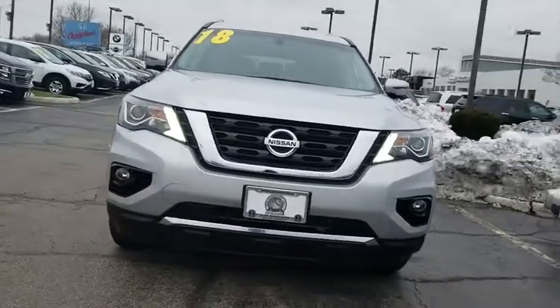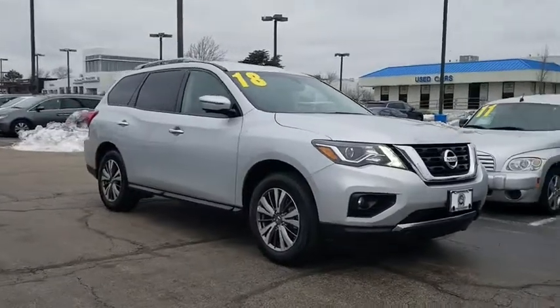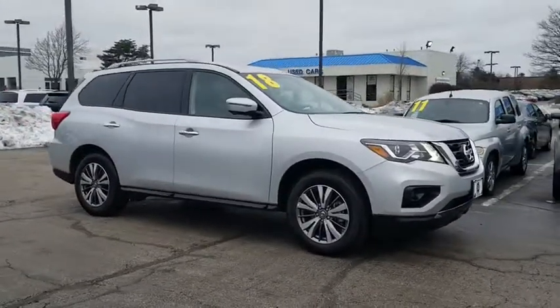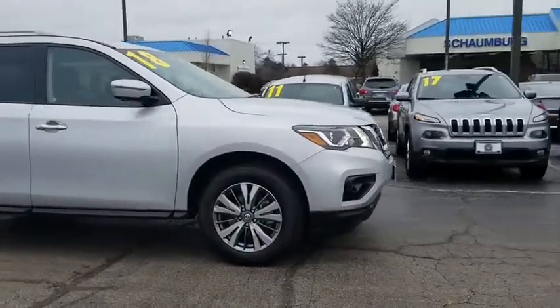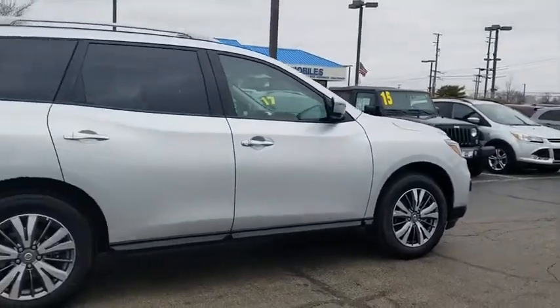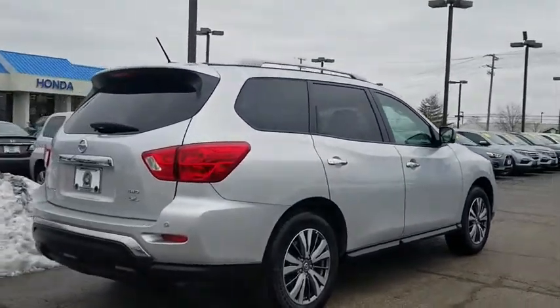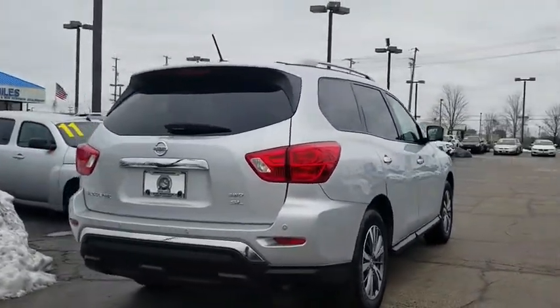The 2018 Nissan Pathfinder. The Pathfinder has a premium interior with three rows of seating for up to seven passengers, as well as versatile seating and cargo configurations. This SUV appeals to both truck lovers and car lovers. This vehicle has less than 20,000 miles. Here are some of this vehicle's great options.